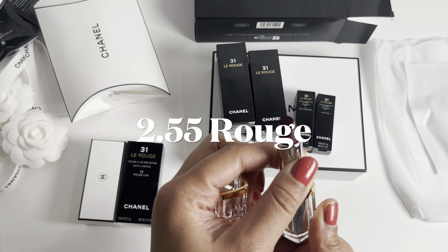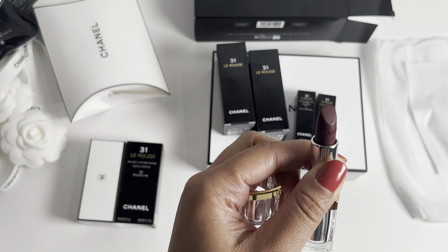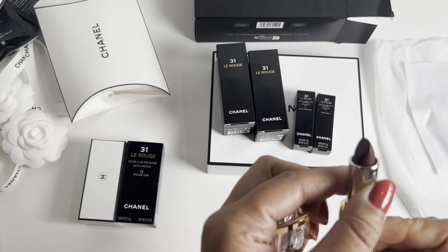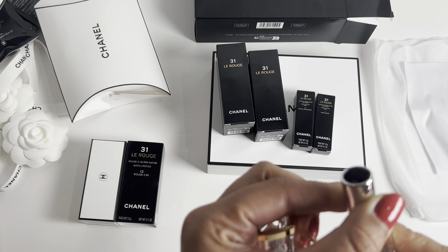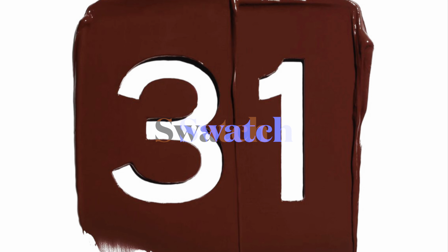Welcome to Handbag Heaven. Today we have a new beauty product from one of my favorite brands, which is Chanel. If you're a Chanel fan like I am, you're going to want to keep watching to see what I got, because this is a very limited edition item.